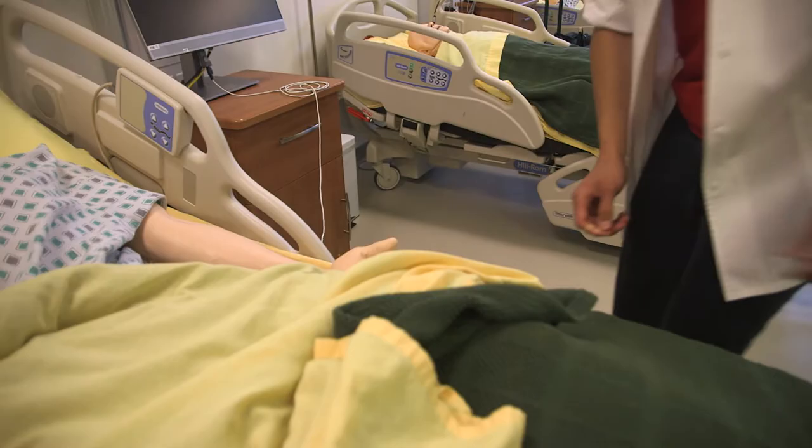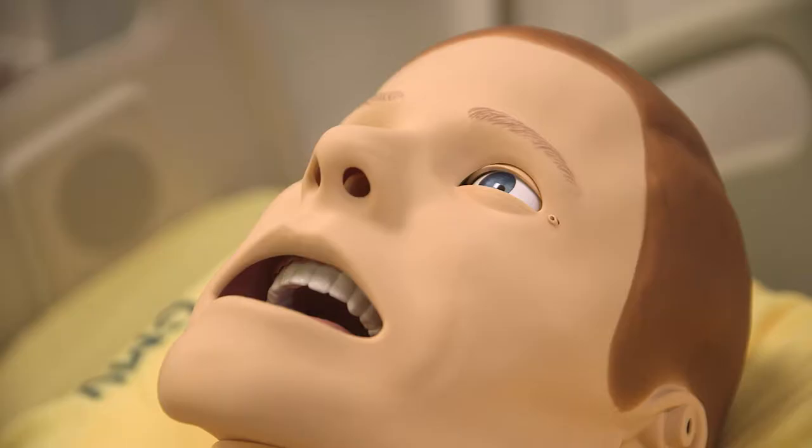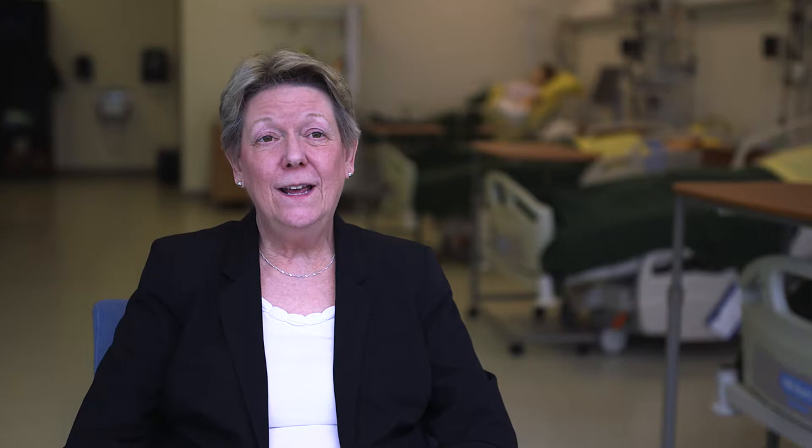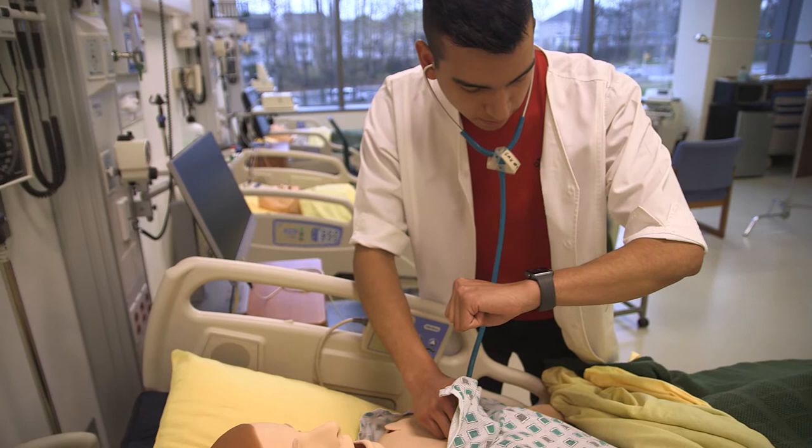Our simulation lab, or sim lab, is a place where the students learn to take care of patients in a safe environment. It has very high-tech mannequins or simulators. So it allows you the opportunity to make those mistakes in real time and get feedback, so you learn from that and you don't do it again. It's very realistic in the sense that it can be adjusted to conditions that we would see in real life.